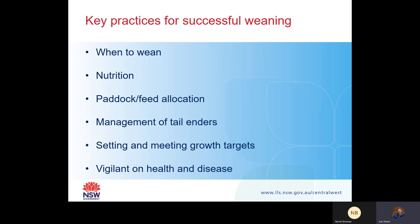Making sure you're setting your growth target of approximately 45% of mature growth rate and trying to meet your growth targets throughout the growing period. Also be vigilant on animal health and disease, which Dr. Jill Kelly from LLS at Canamble will be having a chat about.